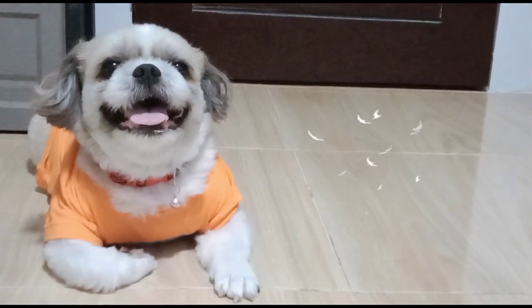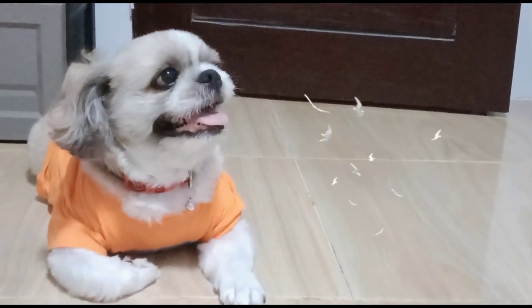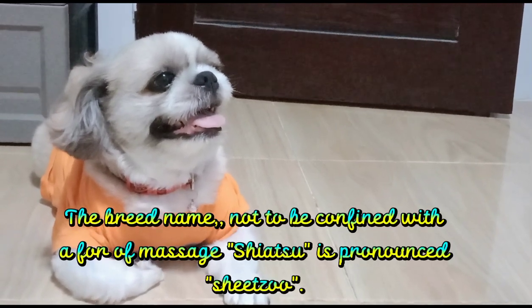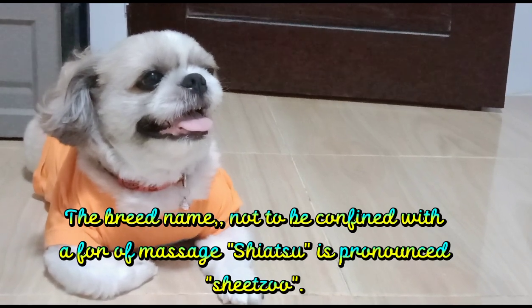2. What's in a Name? The breed name — not to be confused with the form of massage Shiatsu — is pronounced "Shih Tzu."